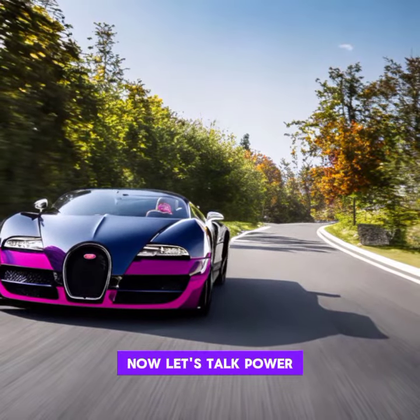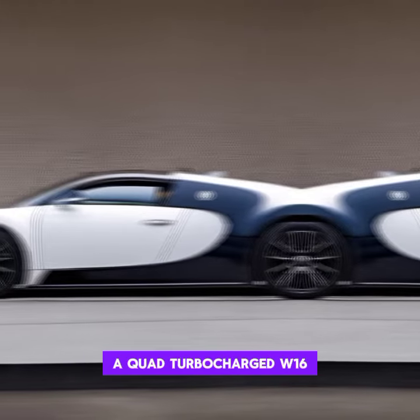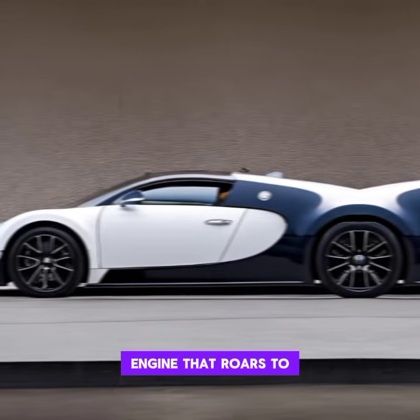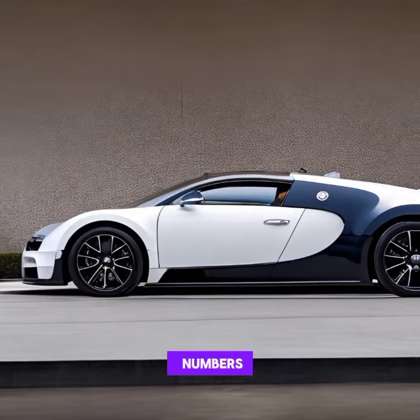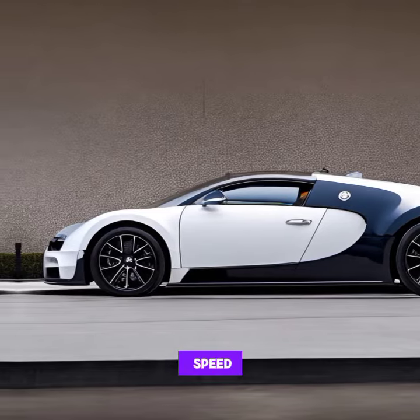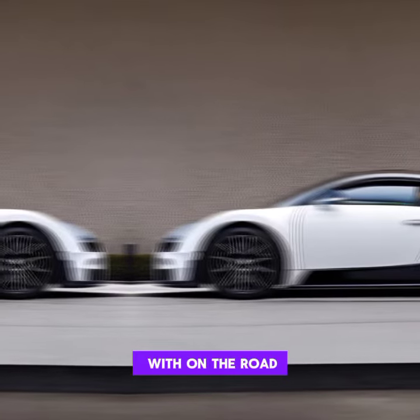Now let's talk power. Under the hood of the Vront 2024 lies an engineering masterpiece — a quad-turbocharged W16 engine that roars to life with mind-boggling horsepower. We'll break down the numbers, discuss the car's top speed, and explore the technology that makes the Bugatti Vront a force to be reckoned with on the road.